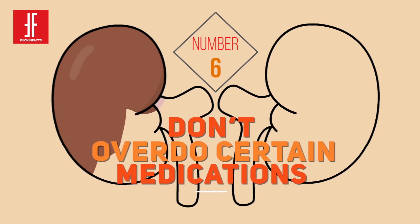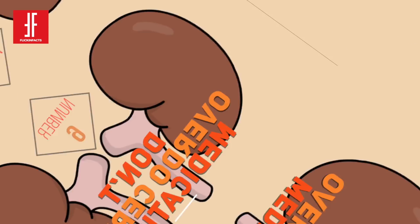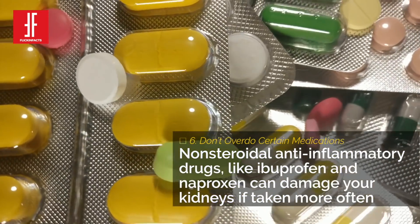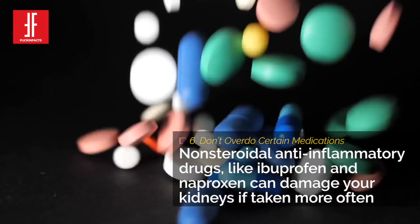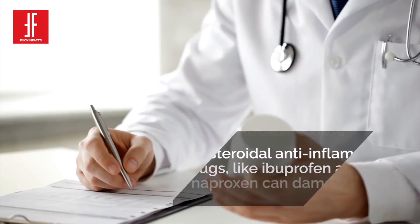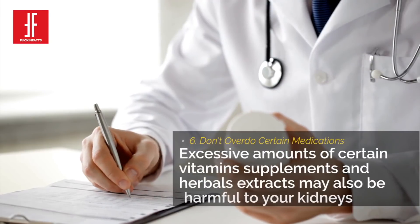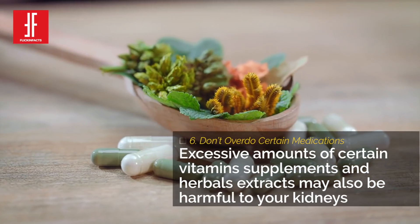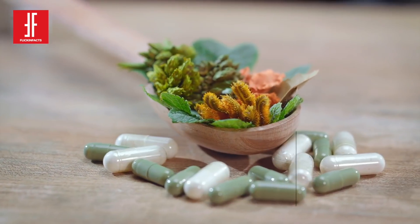Number 6: Don't Overdo Certain Medications. Non-steroidal anti-inflammatory drugs, like ibuprofen and naproxen, can damage your kidneys if you take too many at once or take them too often. Only take them if your doctor says you need them. Also, excessive amounts of certain vitamin supplements and herbal extracts may be harmful to your kidneys.